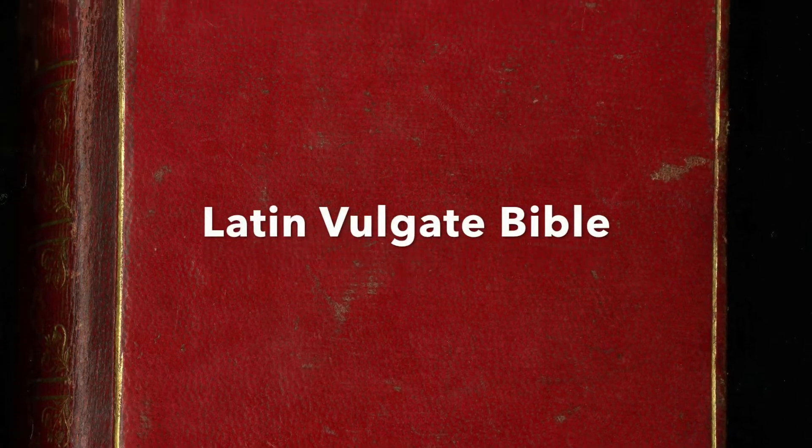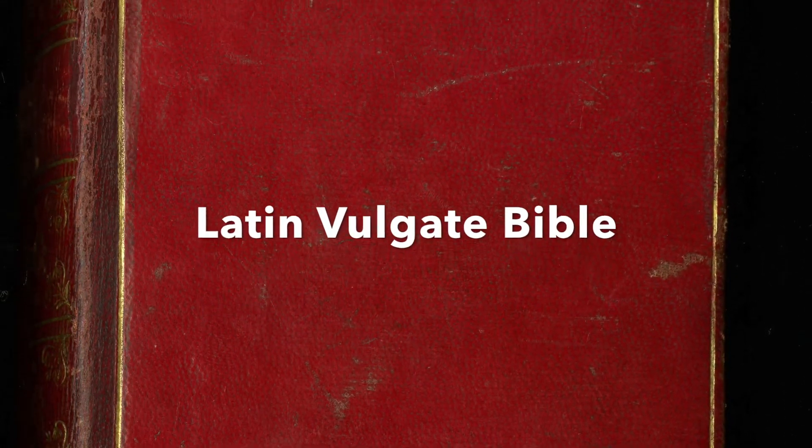Hello, I'm Laura Light, Director of Text Manuscripts at Les Zoma Manure. Today we are looking at a complete Latin Bible copied in the 13th century, probably sometime between 1260 and 1275.